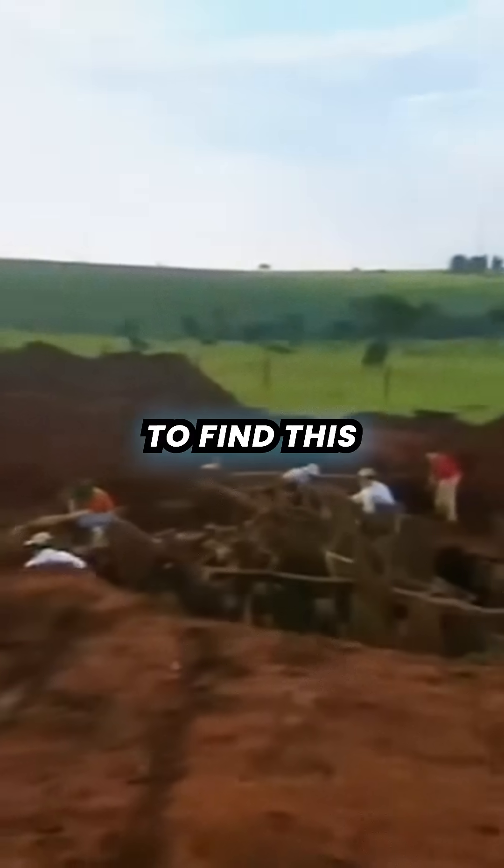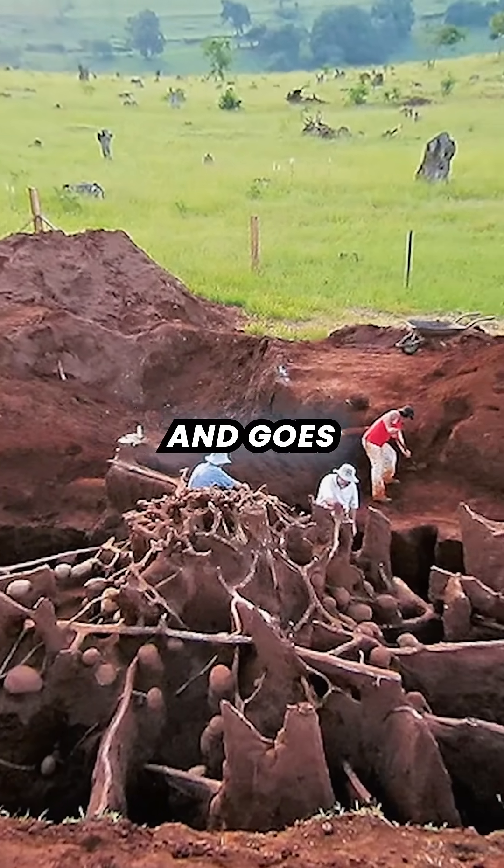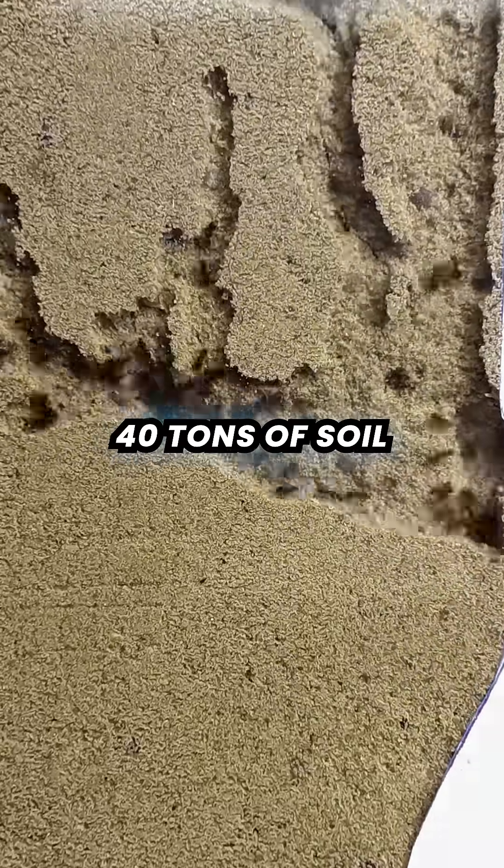One month later, they came back to excavate the site to find this. The intricate structure covers 50 square metres and goes 8 metres into the earth. To build it, the ants displaced over 40 tonnes of soil.